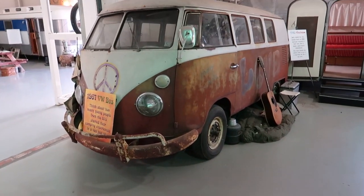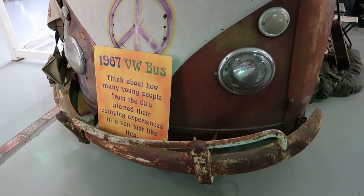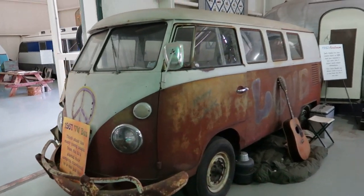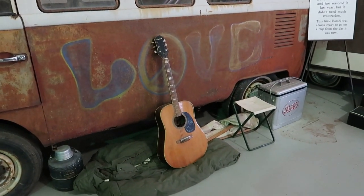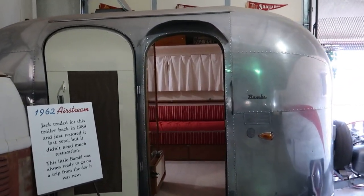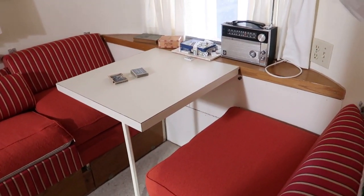Here is a 1967 VW bus. Think about how many young people from the 60s started their camping experiences in a van just like this. Definitely a classic road trip vehicle. You can see where they have painted 'love' on the side and they have their guitar to sing hippie style music. It's a 1962 Airstream — take a little peek. I love the little game area where people would play cards or dominoes with each other.